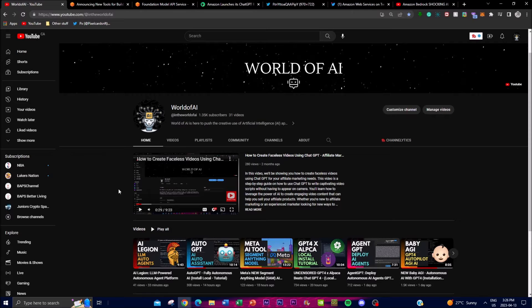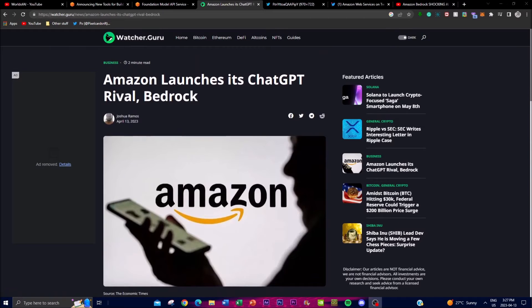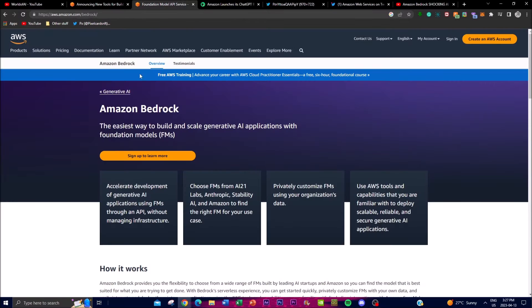With that thought, let's get right into the video. Today Amazon is joining the AI arms race, basically releasing this application as a rival to ChatGPT as well as Google's Bard. What this service does is that Amazon Bedrock has a serverless experience that can easily integrate and deploy AI models into customer applications using AWS tools and capabilities.